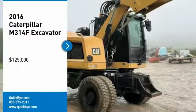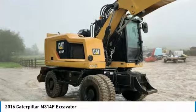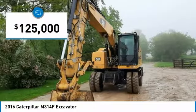2016 Caterpillar M314F Excavator for sale in Meaford, Ontario, Canada N4L1W5. Get ready to maximize your efforts in the field with this 2016 Caterpillar M314F Excavator.